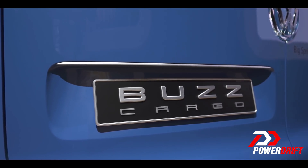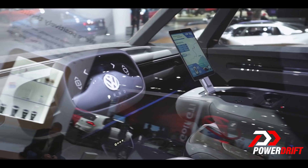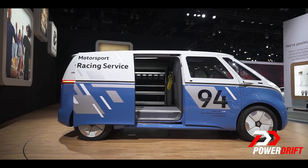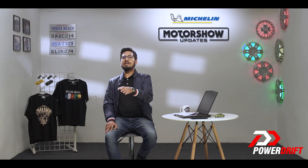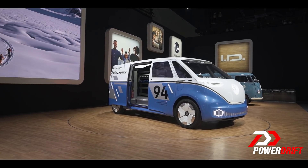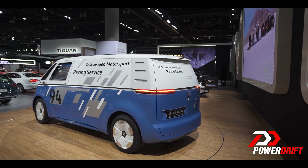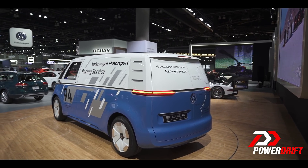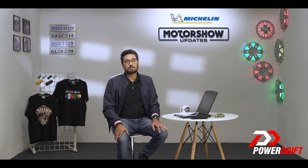The Volkswagen ID Buzz is an electric autonomous Level 4 bus, built on the familiar skateboard architecture that most EVs employ. Volkswagen calls it the Modular Electric Architecture, or MEB. There is no engine at the front; instead, it has a front trunk. The ID Buzz gets a single electric motor in unit with the final drive mechanism, positioned between the rear wheels. The battery pack is integrated with the floor structure to keep the centre of gravity as low as possible.